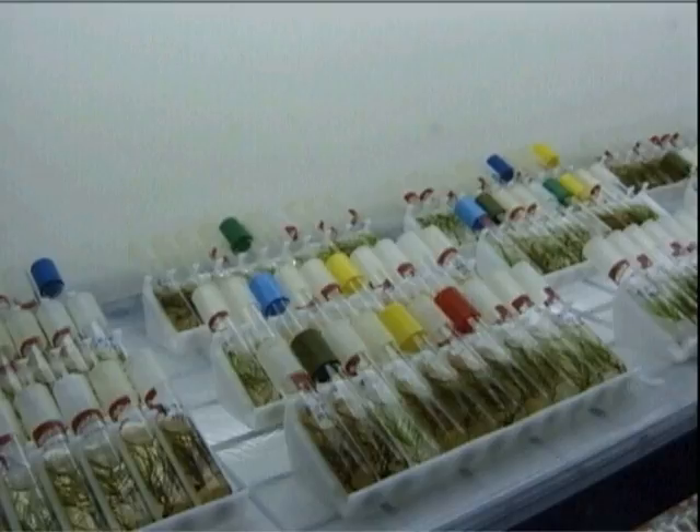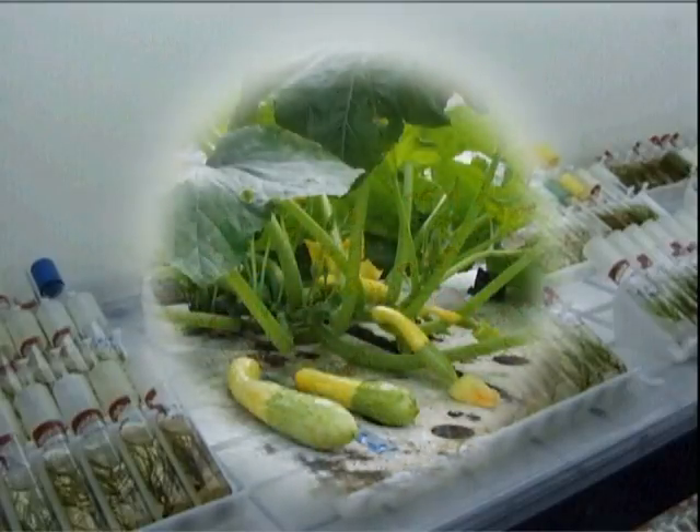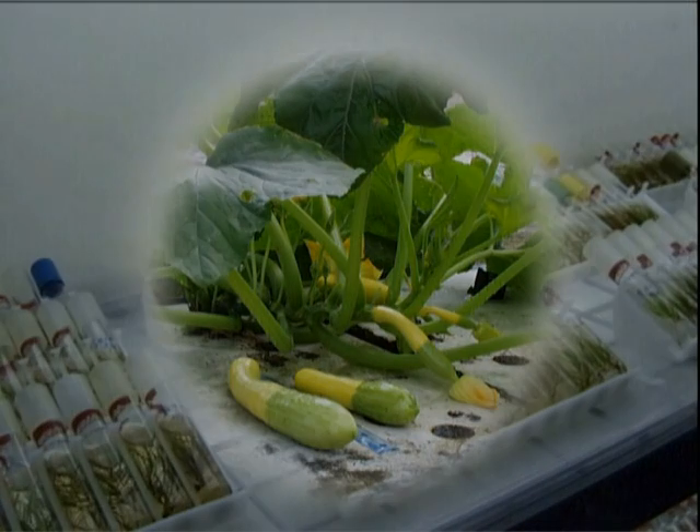Fortunately, as research continues and more commercial operations are established, these issues should be reduced or eliminated.